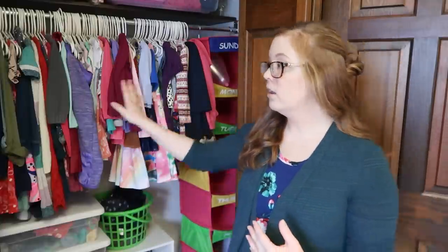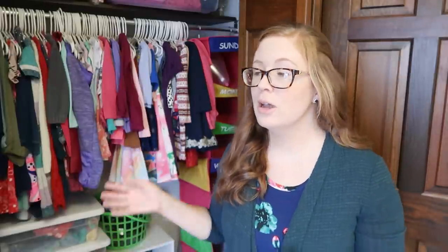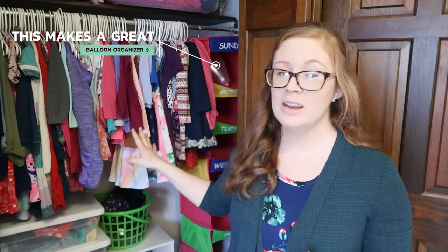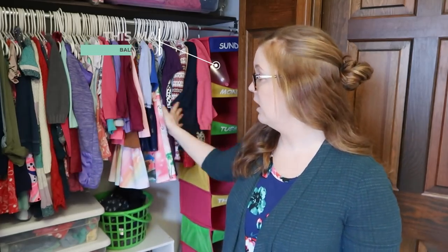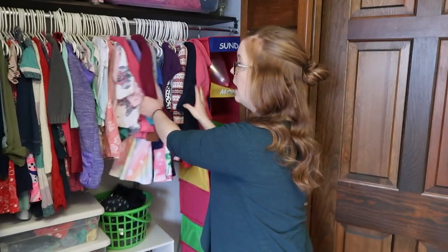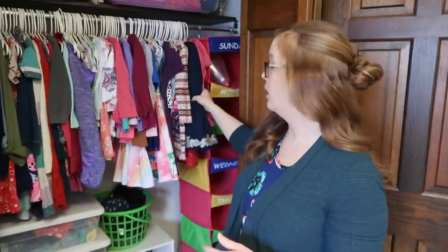We hang a lot of clothes because it's really easy to find everything — especially with girls who know exactly what they want to wear. They can see everything. I have my older daughter's clothes on one side and my younger daughter's on the other, organized by type: tank tops, then short sleeve, then long sleeve, then short sleeve dresses, long sleeve dresses, and then cardigans and jackets. Super easy to put stuff away and find everything.